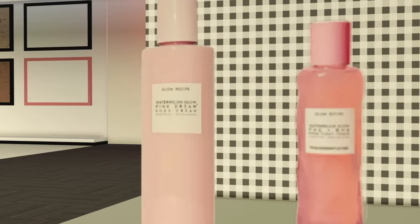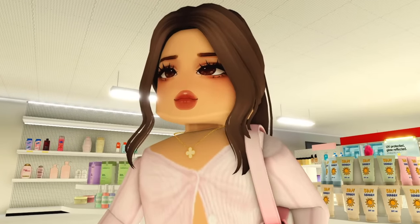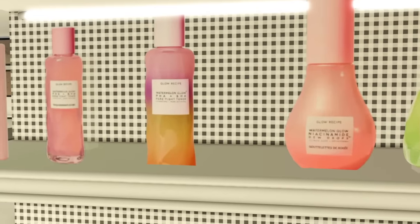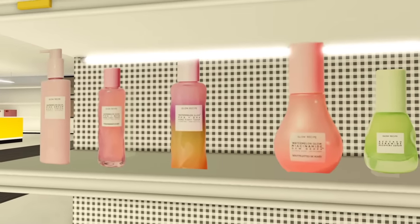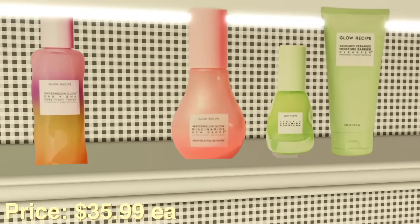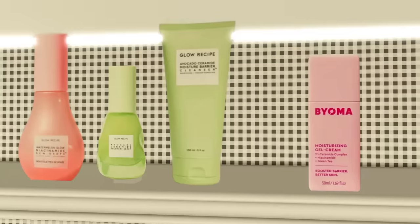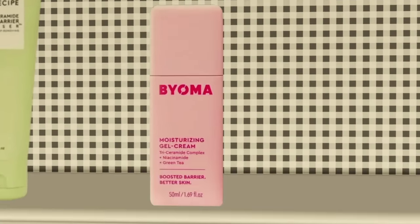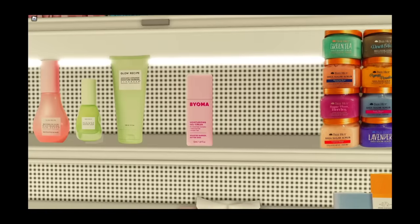They have a pink dream body cream — I will not be purchasing that one today, but I want to try it in the near future. They also have a new toner which is absolutely gorgeous, like a rainbow dragon fruit slash mango color. I also need my niacinamide dew drops — that's a must, I need to restock on that. I'm also grabbing the avocado cream moisturizer, barrier cleanser, and Bioma Moisturizing Gel Cream — never heard of it, but the packaging looks cute, so I'm gonna give it a try.